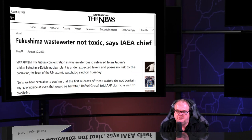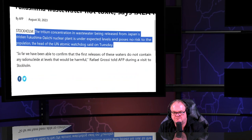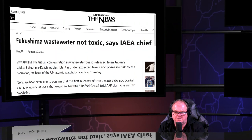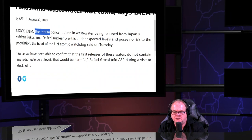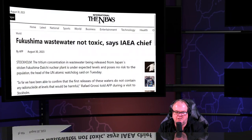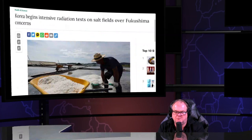Rafael Grossi of the IAEA says 'Fukushima wastewater is not toxic' — the current head of an agency that's just a corporation. Their job is to promote the industry and the diseases. He's pushing the tritium narrative instead of the actual nuclear meltdown reality. The IAEA needs to be removed from influence in your countries. They are not who they claim to be — they are an international mass genocide machine, an international murder machine.